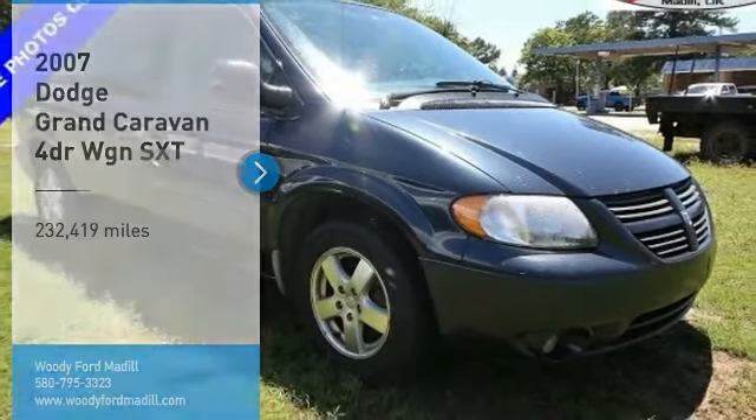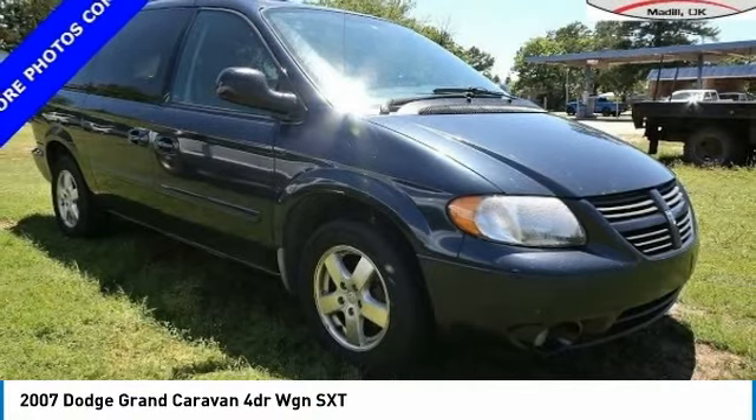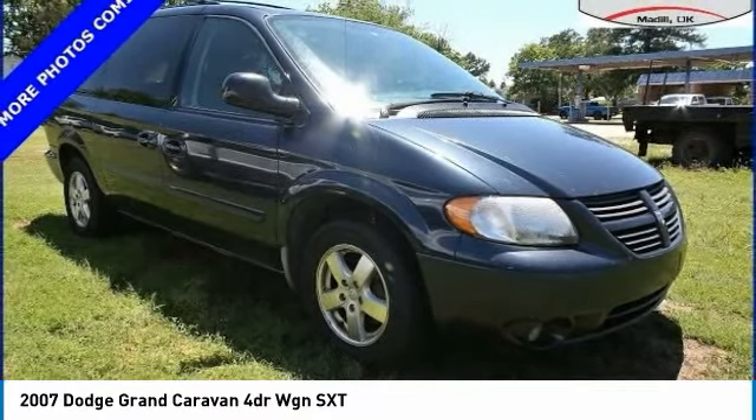Looking for the right vehicle? Check out the 2007 Grand Caravan. The Dodge Grand Caravan received the government's highest front and side crash rating of 5 stars.